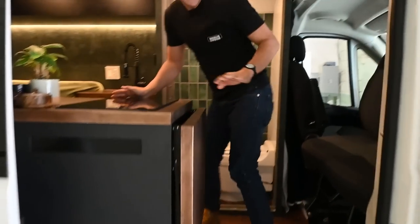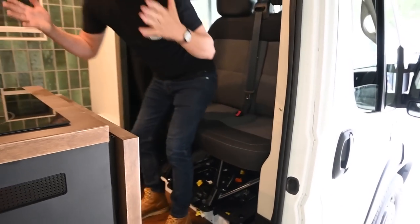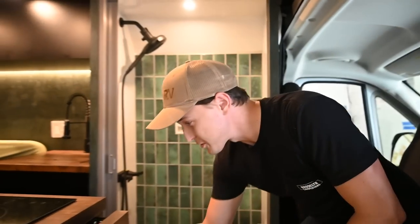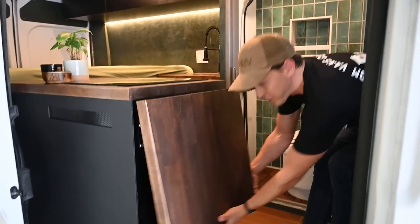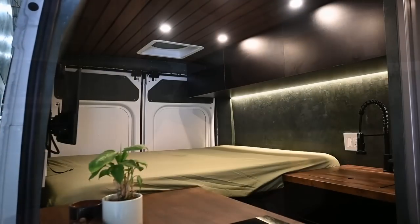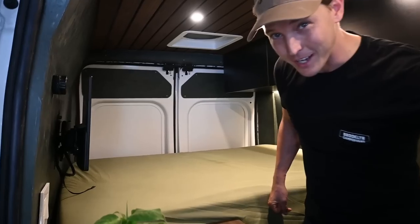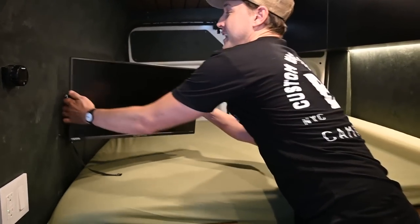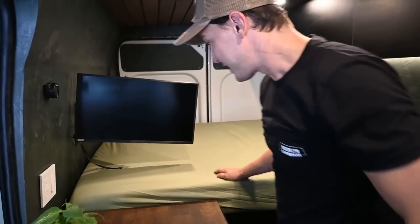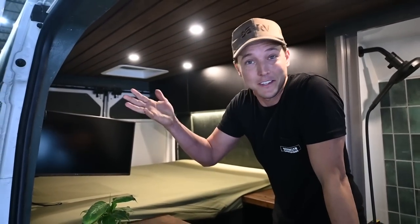First thing you're gonna notice is this double passenger seat that swivels around and becomes your love seat, your couch. Also right here conveniently you've got your countertop extension, obviously for cooking but definitely for getting your work done. Our client loves to be able to work on the road. While he's sitting here at his kitchen desk he can also use his monitor as a remote extension. That's not something we do standard, but the client wanted that for his lifestyle — it's a custom van.